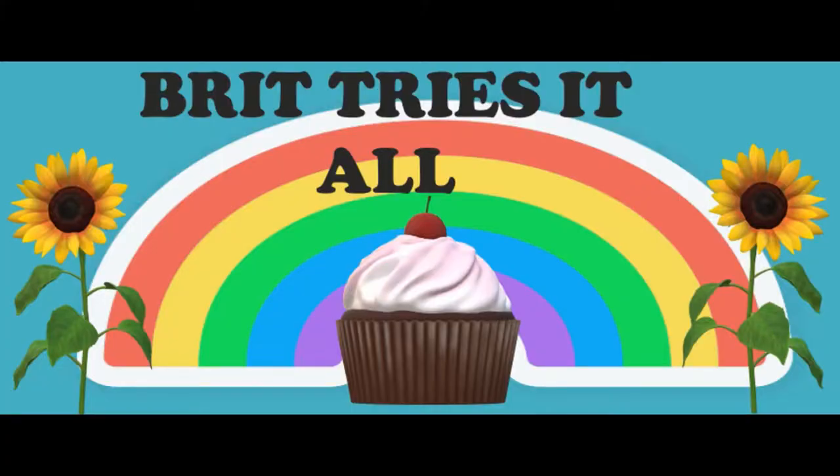Is this thing on? Hey guys, I'm Britt and welcome to Britt Tries It All where we embark on a new journey every single episode. Today is the very first episode of my YouTube channel.